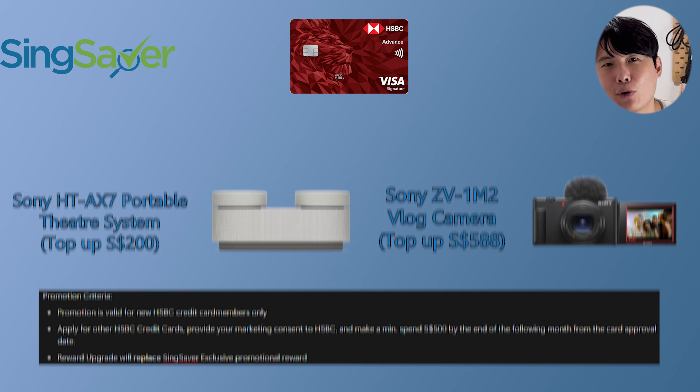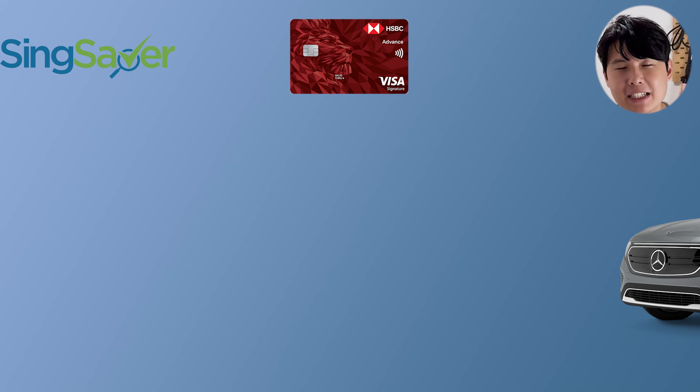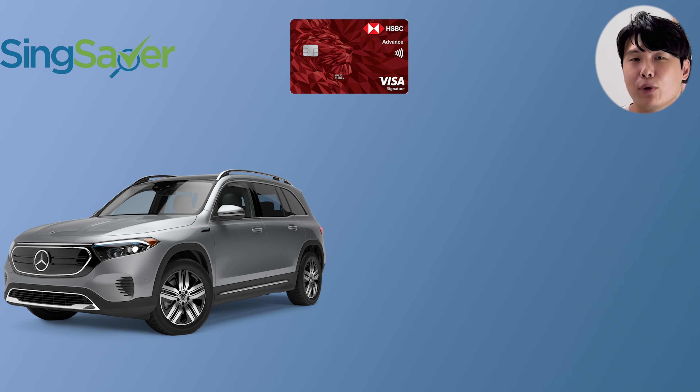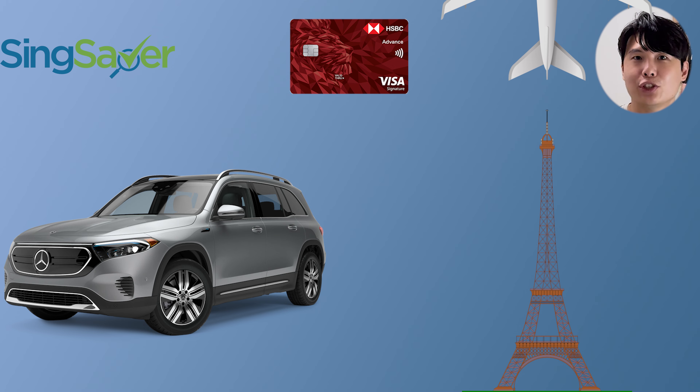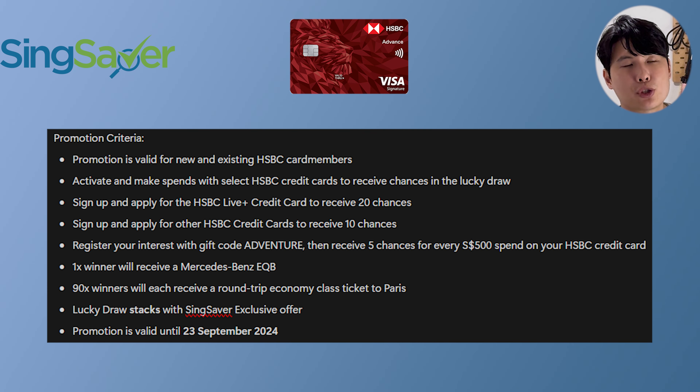For this month only, HSBC is running a lucky draw promotion. You stand a chance to win a Mercedes-Benz EQP, or be one of the lucky winners to win a round-trip economy class to Paris. Whenever I hear 'free tickets to Paris' I always wonder if airport taxes are covered. Do note this lucky draw promotion is only till the 22nd of September, not the 30th, so apply quickly to get both promotions.